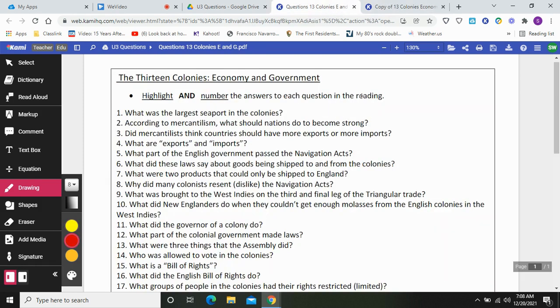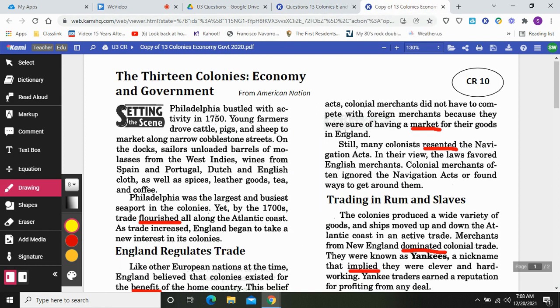Let's take a look at our first question: what was the largest seaport in the Colonies? Setting the Scene. Philadelphia bustled with activity in 1750. Young farmers drove cattle, pigs, and sheep to market along narrow cobblestone streets. On the docks, sailors unloaded barrels of molasses from the West Indies, wines from Spain and Portugal, Dutch and English cloth, as well as spices, leather goods, tea, and coffee. Philadelphia was the largest and busiest seaport in the Colonies.